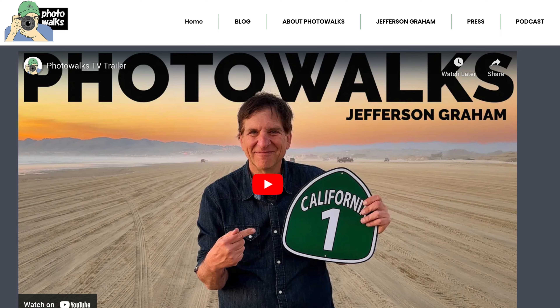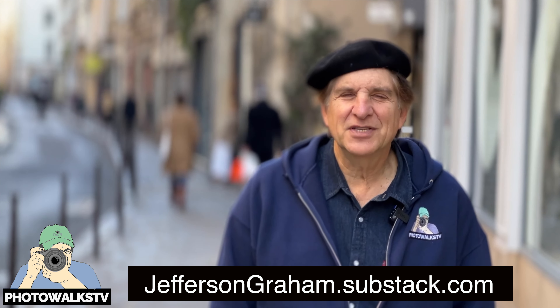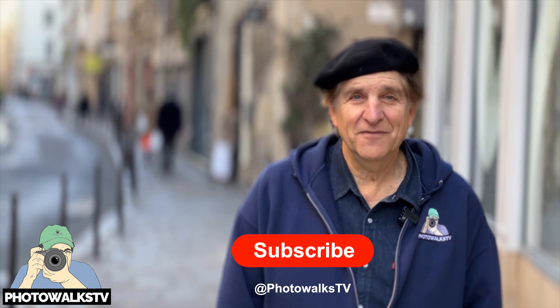For more information about Paris and everything we've covered in these episodes, be sure to check out the blog section of our PhotowalksTV.com website. Do me a favor and subscribe to PhotowalksTV's newsletter, where a photo meets tech meets travel, at jeffersongraham.substack.com. Don't forget to subscribe to PhotowalksTV right here on YouTube, and stay tuned for more of our episodes from France. See you on the next Photowalk, everyone. Bye-bye.